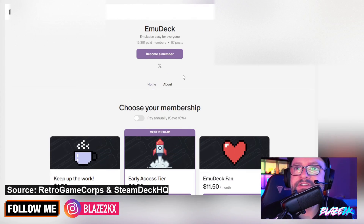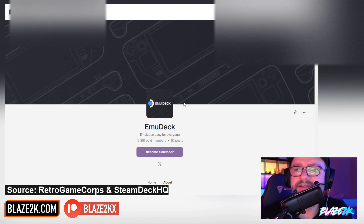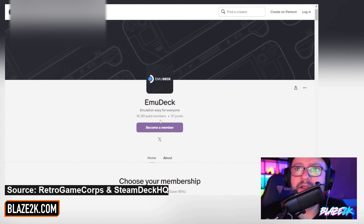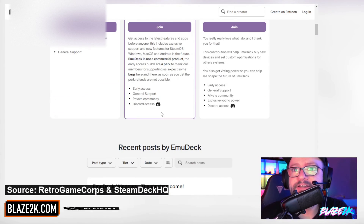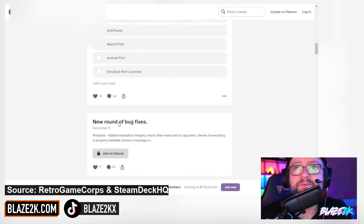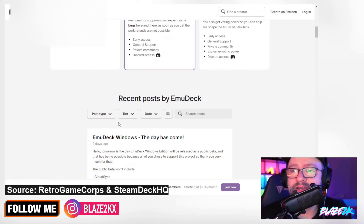And go download the Windows beta. If you want the latest, greatest, newest updates, go support EmuDeck on Patreon. Previously, you couldn't get access to the Windows version of EmuDeck unless you subscribed to their Patreon. But now they've finally gotten out of the alpha phase and there's a public beta, which is awesome. EmuDeck now supports Cloud Sync — it backs your saves up to the cloud — and direct multiplayer. They're really working hard on this and making emulation accessible and easy for everyone.